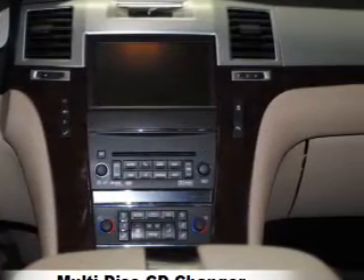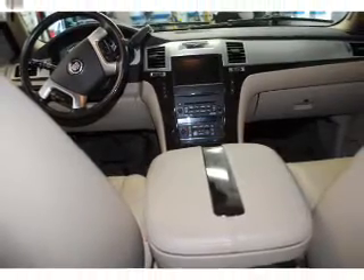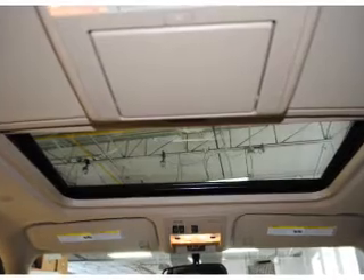You will appreciate the safety feature of anti-lock brakes. Heated seats make cold weather driving more endurable. Tailor the temperature to your preference and your passengers. Let the outside in with a power sunroof.